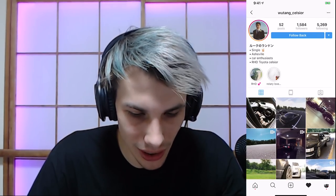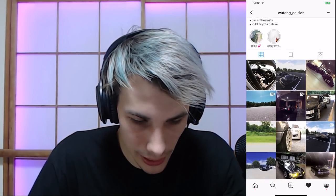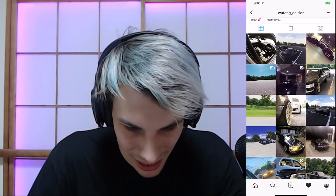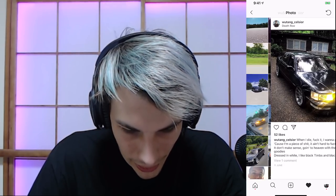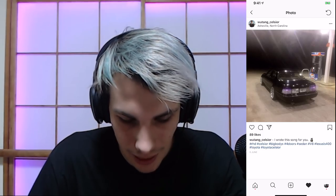Wu-Tang Celsior — there you go ladies, he's single. Looks like he's got a really nice Celsior. I'm going to rate this 8 out of 10 for Celsior, because even his wheel game's good. He's got the concave game going, a little bit of poke. Loving the little purple LEDs in the back. I'm a fan — I love this. Good job man.